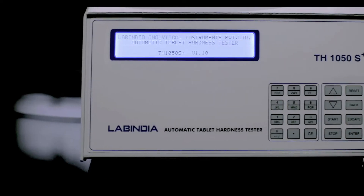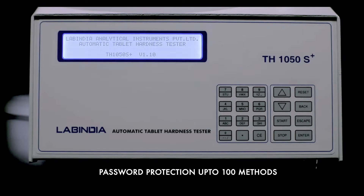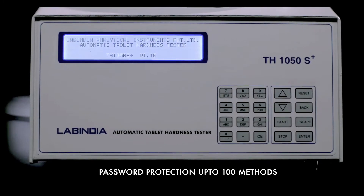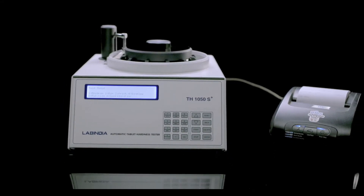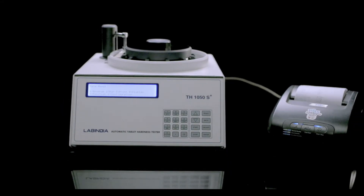The data storage memory feature, for up to 100 methods, proves hassle-free. The software is user-friendly in dialogue mode for ease of operation, and the GLP compliant reports are comprehensive and systemized.